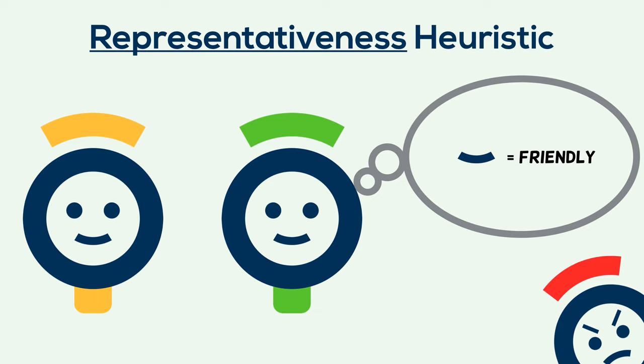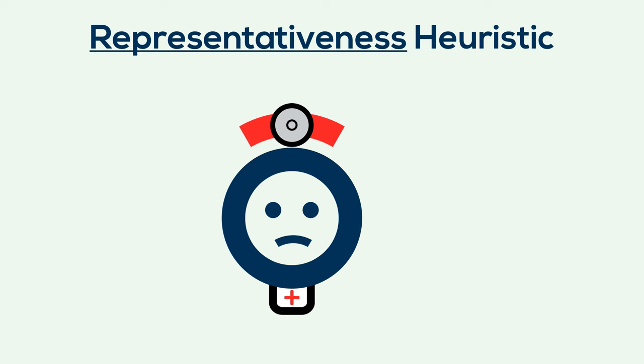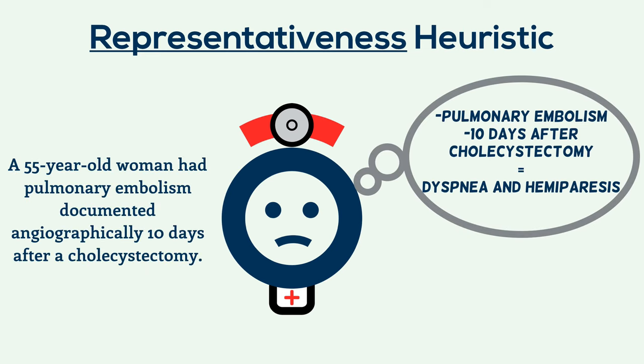Snap judgments like these may help us avoid someone who wants to pick a fight, but this heuristic may also lead us astray. In the case of the diagnosis from earlier, the description may fit a doctor's understanding of dyspnea and hemiparesis, but probabilities don't add up in that way. Either one of the symptoms is more likely than the patient having both.